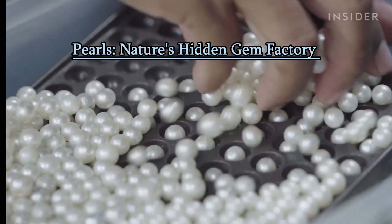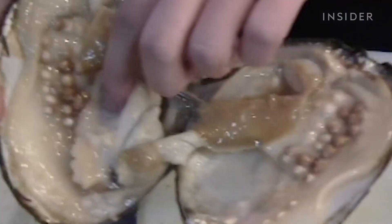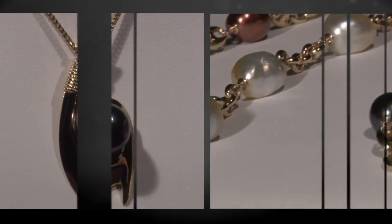A pearl, as a gemstone, is a unique and valuable organic gem that forms within the shells of certain mollusks, primarily oysters and mussels. Here are some key characteristics and information about pearl gemstones.